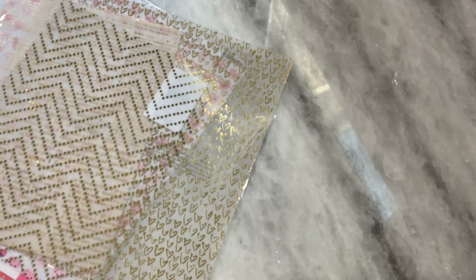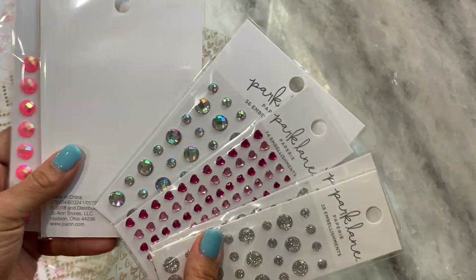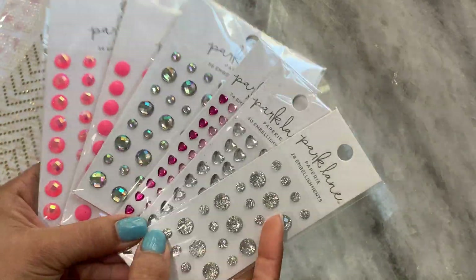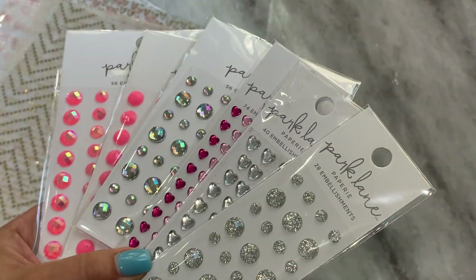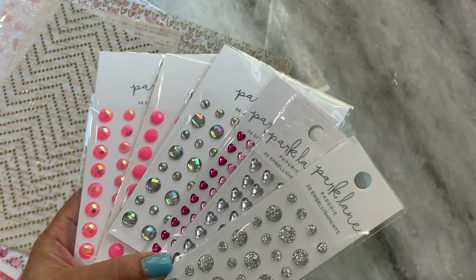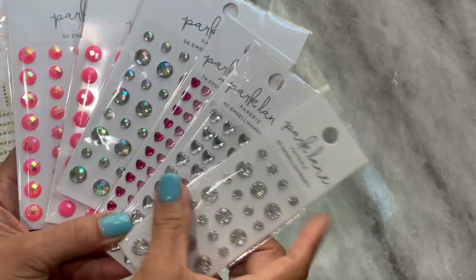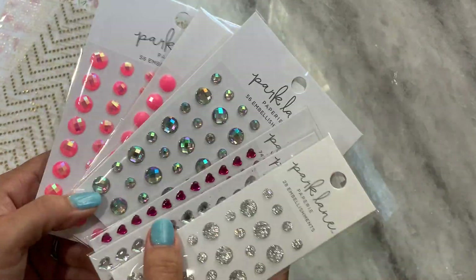I did grab some bling — the bling was on sale too. I got a bunch of the Park Lane bling. I just love how shiny and pretty it is. Look at that — isn't that gorgeous? It was either 50 or 60% off, I can't remember. But I really liked those tiny little hearts; I thought those were really pretty.